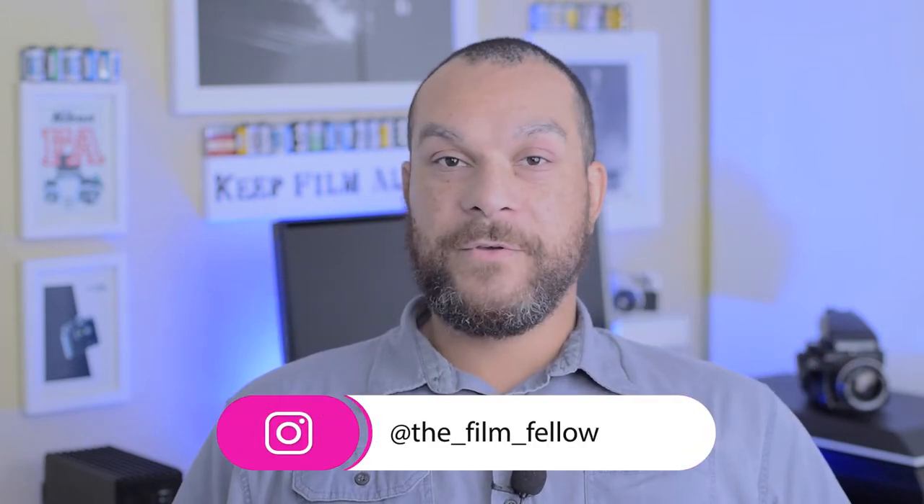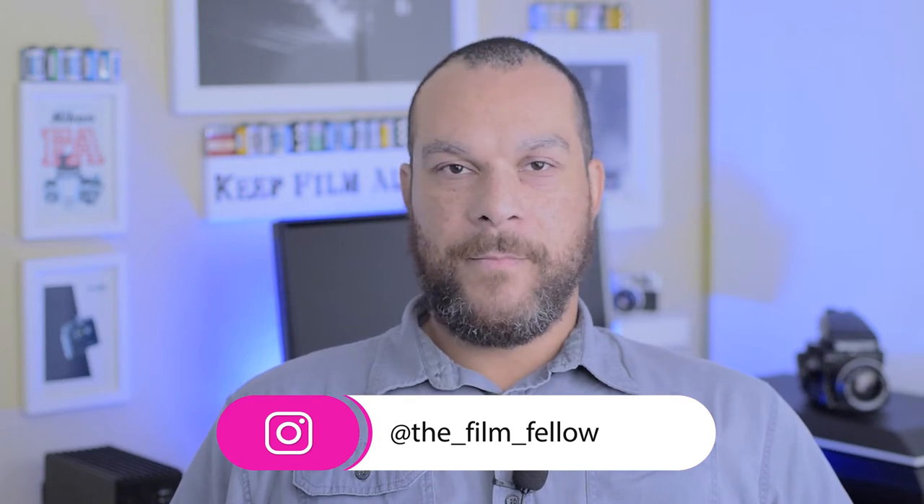Welcome back to the channel guys and welcome to all my new followers. This week's episode, we're going to talk about some of the differences between shooting with an SLR and shooting with a rangefinder camera. And of course there are some obvious differences. Neither one is per se better than the other — it's just what works for you. This isn't a video where we're going to bash on one or the other because I've used both and I like shooting with both.